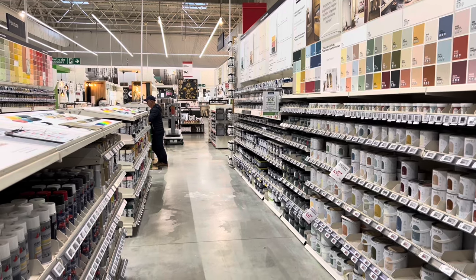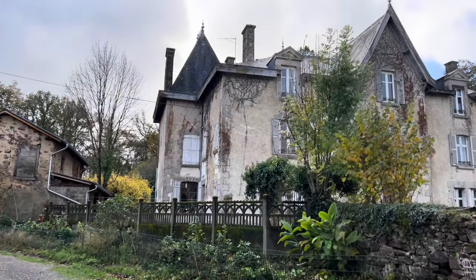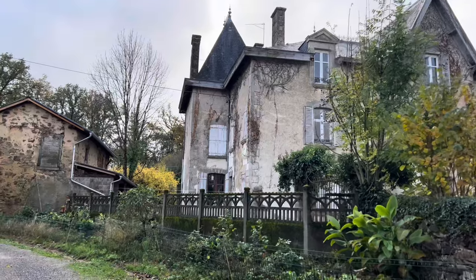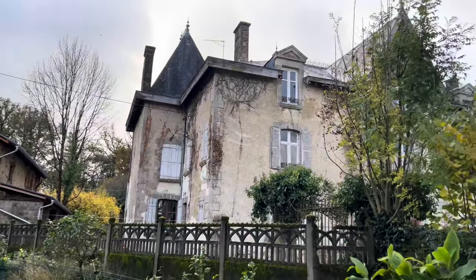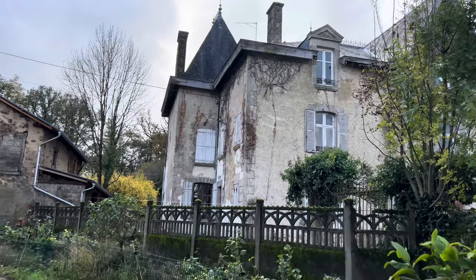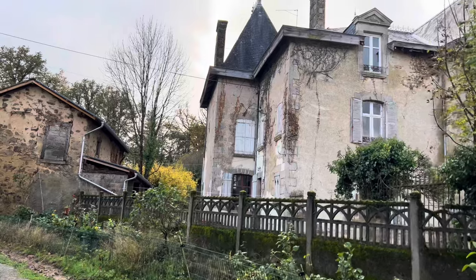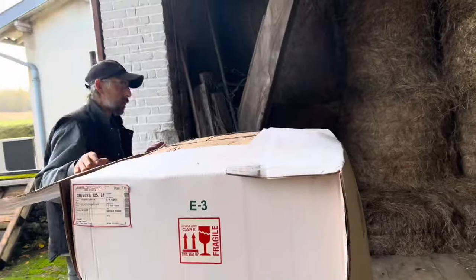I rushed back from Leroy Merlin because there's a delivery coming and they're coming around the wrong way, so I've got to go and get them. I thought I'd show you the chateau from a different angle. Let's go and get that delivery — I'm excited to see what it is.